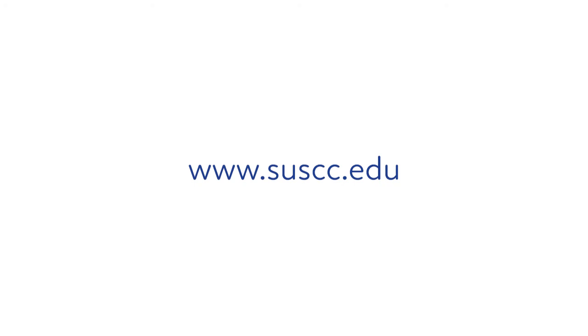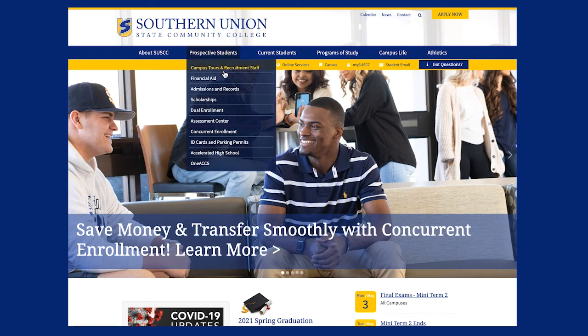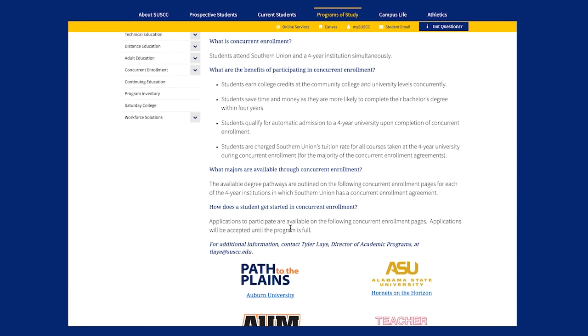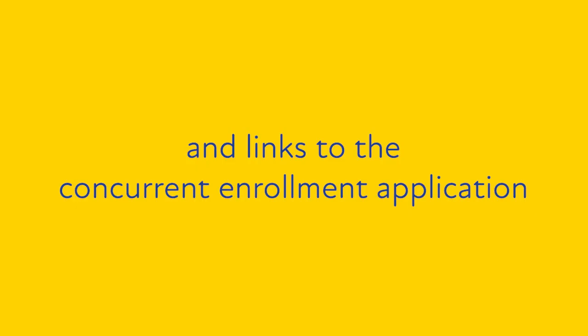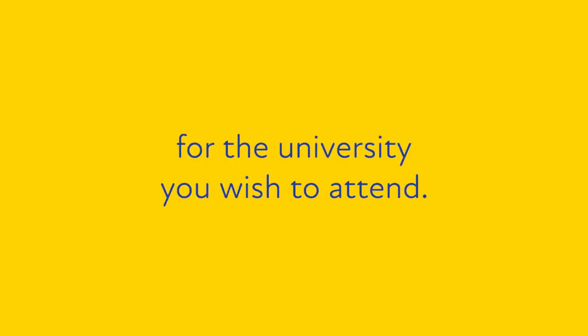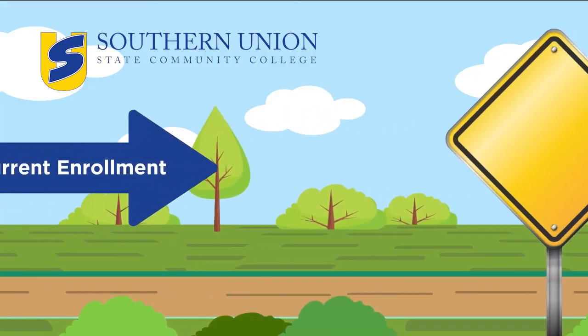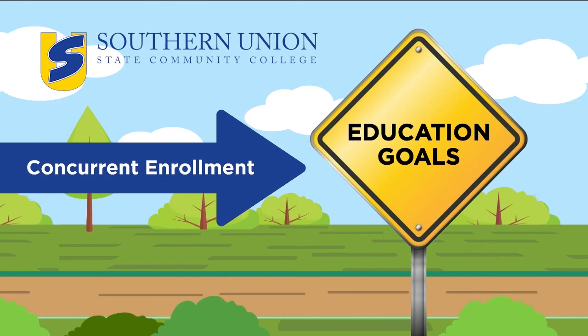You can learn more about concurrent enrollment and the available degree pathways at www.suscc.edu. Just click on Prospective Students at the top, and then look for concurrent enrollment in the drop-down menu. You can also find the current list of our partner universities on this page and links to the concurrent enrollment application for the university you wish to attend. Apply now for concurrent enrollment at Southern Union and get on the fastest path to achieving your education goals.